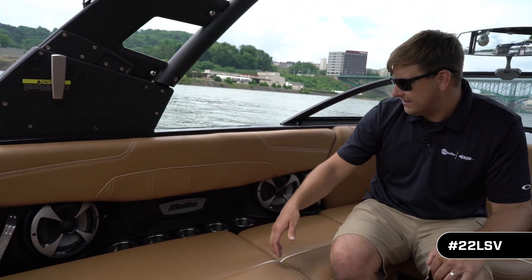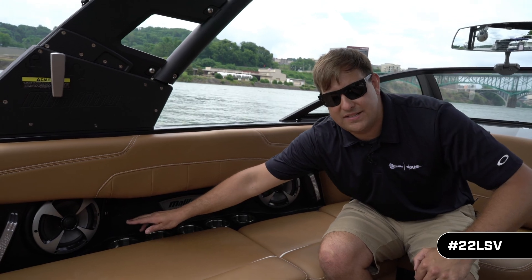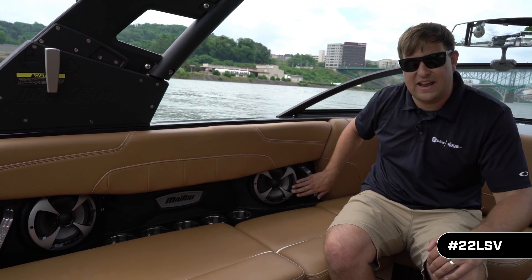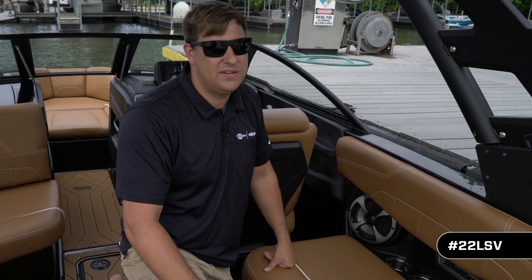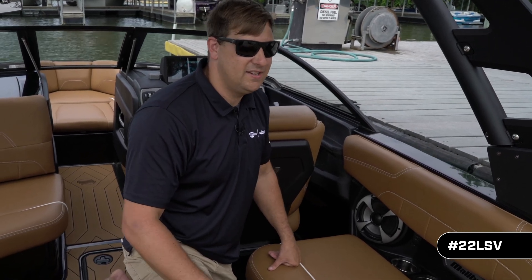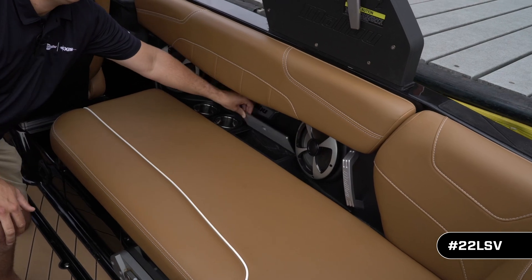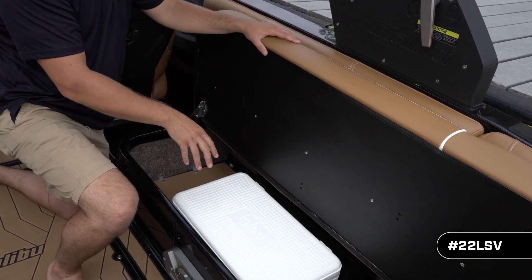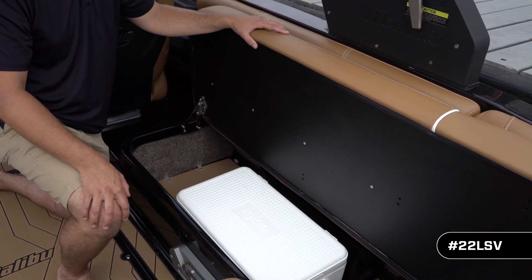This boat also has a ton of cup holders and USB outlets to keep all your accessories charged. When you upgrade to the sound pack, you get eight-inch interior cabin speakers. To help keep your boat nice and tidy while you're out all day is the built-in trash can — simply flip this custom billet lid open, toss your trash in and it's out of the way. Underneath the seat we have the built-in cooler, and behind the built-in cooler is the oversized trash can for all your garbage.